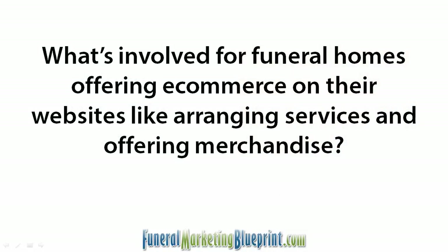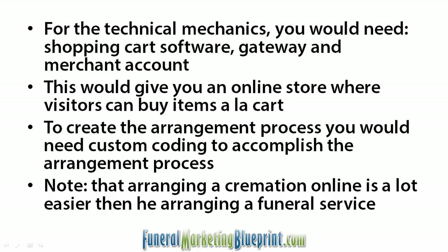The next question is an e-commerce question: what's involved for funeral homes offering e-commerce on their websites, like arranging services and offering merchandise? For the technical mechanics of doing that, you're going to need a shopping cart software on your website, whether it's plugged into your existing site or maybe a shopping cart add-on. So that's the website part of it.